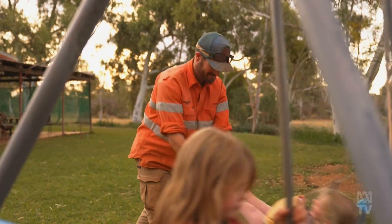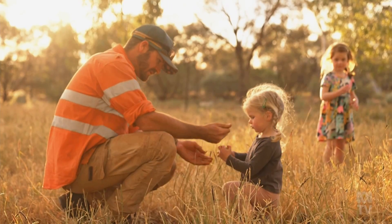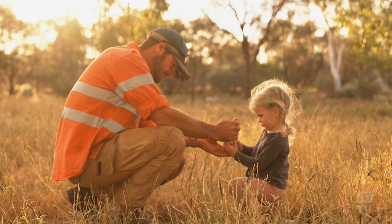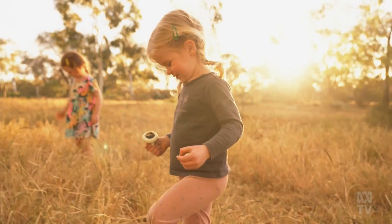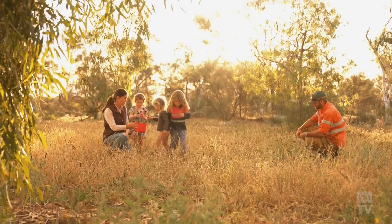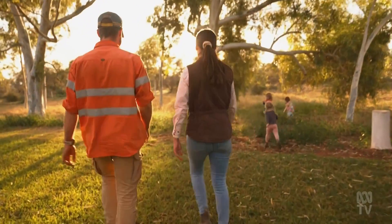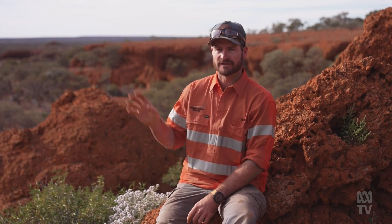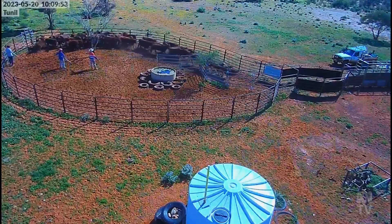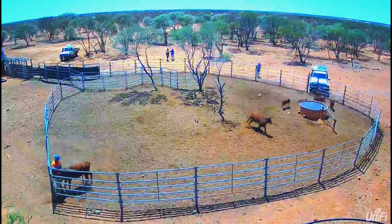Even when he's not physically there. One of the biggest changes and implications that good connectivity has is actually more the peace of mind for Jasmine and the girls — they know that they can reach me during the day if something goes wrong. Everyone on the station is safer. The advantage of having the video feed gives us a record if there's an incident in the yards. The camera doesn't forget, and you can see exactly what happened and do a good post-diagnostic on why it happened and what you can do to prevent it in the future.